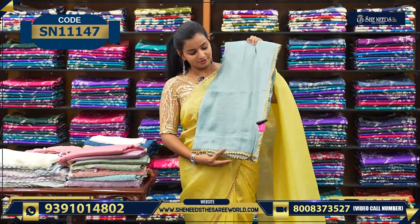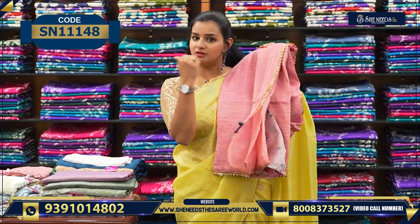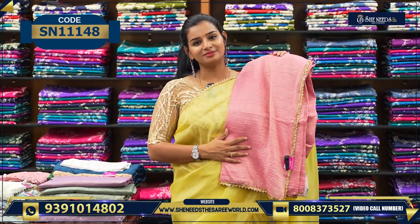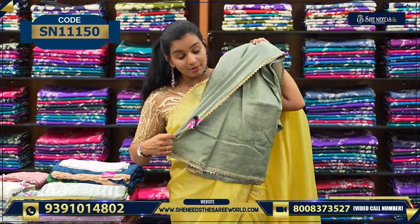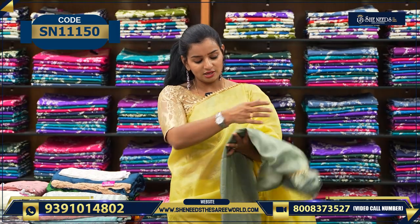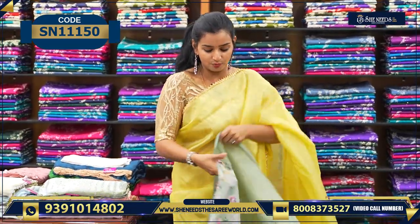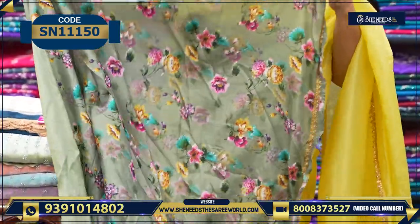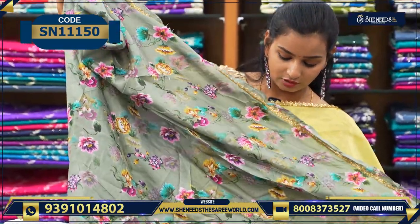There are nice colors available — let's see the colors. This is one color, this is one color, a nice onion pink color, and a nice pastel color. That's why we choose basic blouses for these. The blouses are the same material. We have floral printed blouses — let me show you. This is a floral print, a digital print. Beautiful.